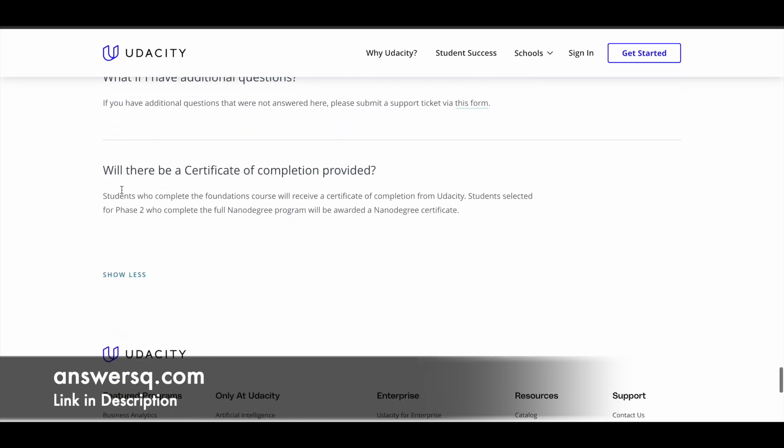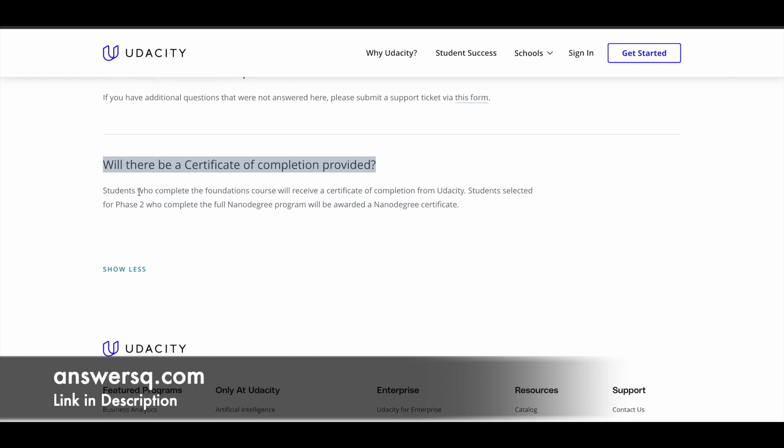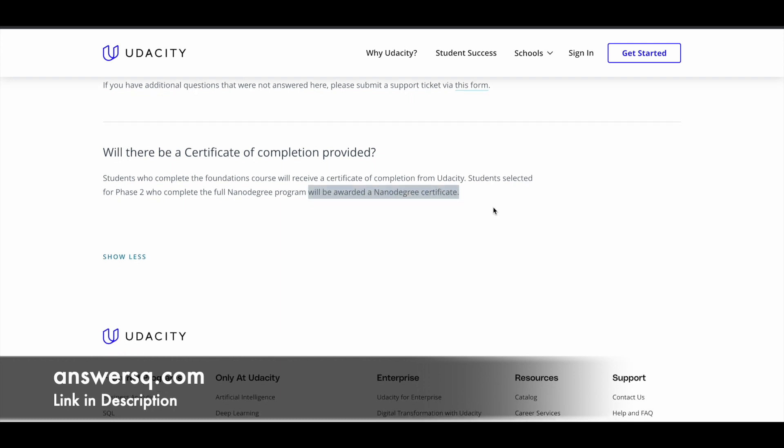There will be a certificate of completion provided. If you complete the foundations course you will receive a certificate of completion from Udacity. If you come in the top 325 performers in phase 1, get into phase 2, and complete the Nanodegree program, you will be awarded the Nanodegree certificate.